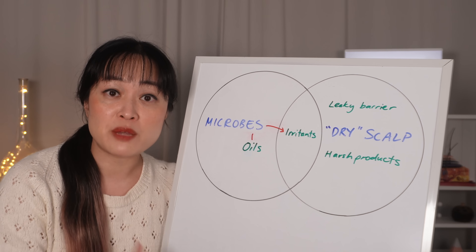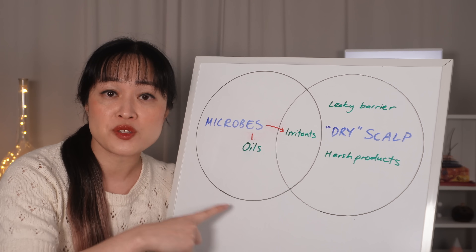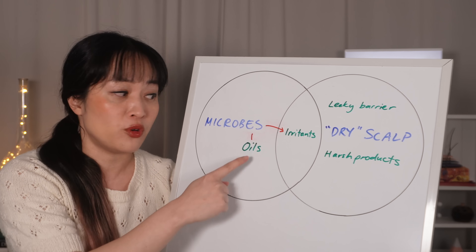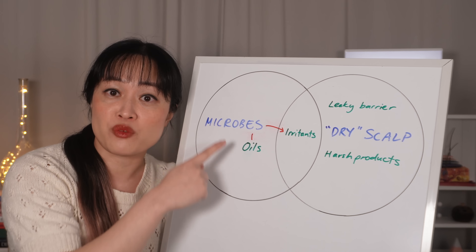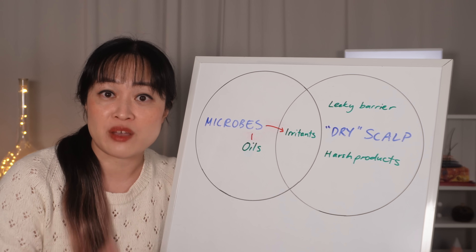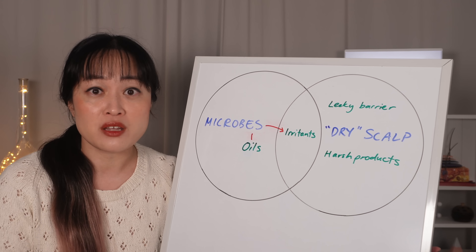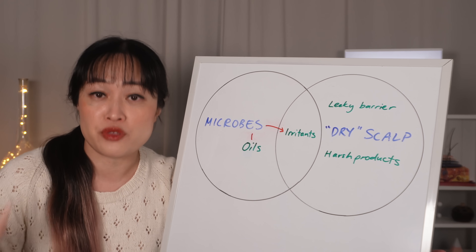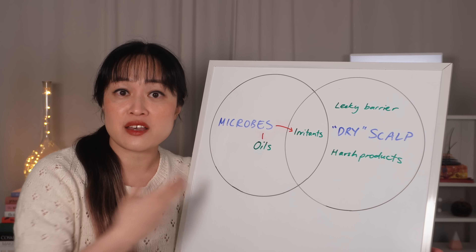So you might already see the big problems we have here. If your scalp issues are caused by these dandruff microbes but you think it's dry scalp, then you might wash your hair less or put oils on your scalp — but these will actually make the microbes grow more and your itching gets worse. If you're using an anti-dandruff shampoo at the same time, it might seem like it's not helping, and you give up on it thinking it might not be either of these — it might be some secret third issue. Foreshadowing.